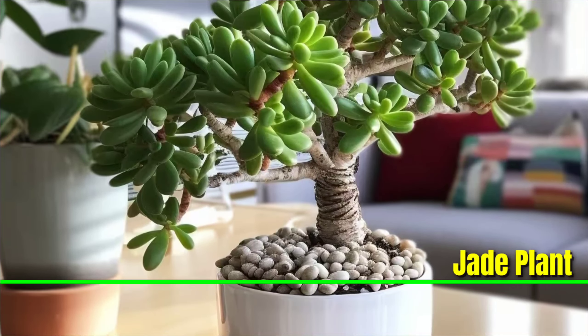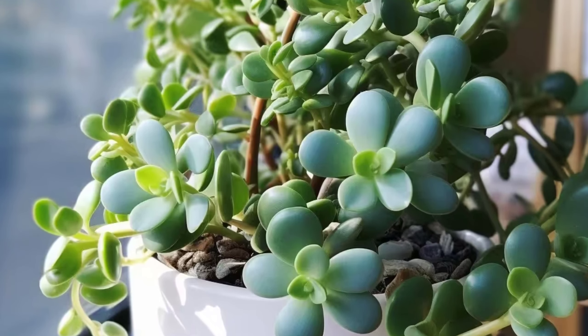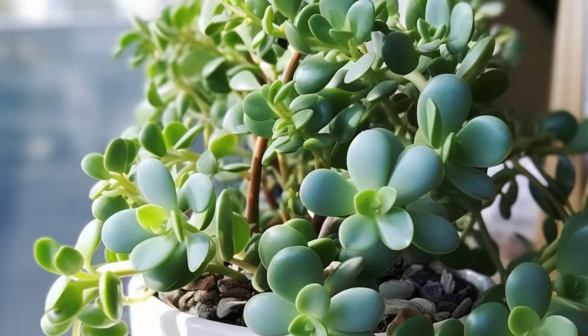Jade Plant: This plant is like a small bonsai tree with round leaves. It stores water in its leaves, so even if you forget to water it, it's okay. It's a pretty green color and doesn't take up much space — great for your study table or reading window.